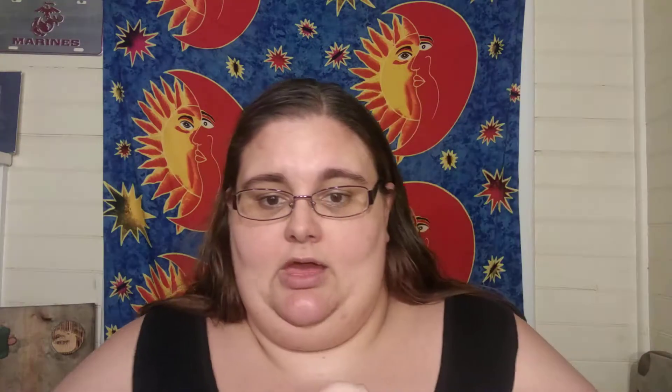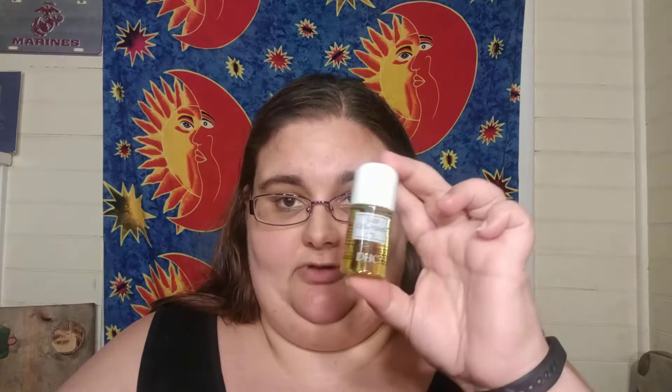Up next is from DCH Skin Care, and this is a Deep Cleansing Oil. The full size of this is $28 for 6.7 fluid ounces. This is one fluid ounce. It says this Japanese beauty cult favorite facial cleanser, which stars olive oil, promises to melt away makeup including waterproof mascara and impurities alike, while delivering protective antioxidants straight to where you need the most.